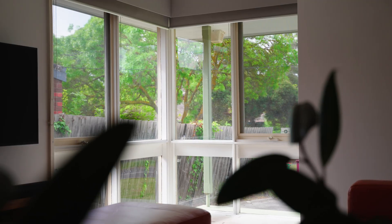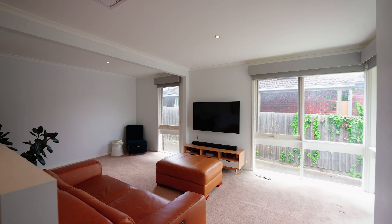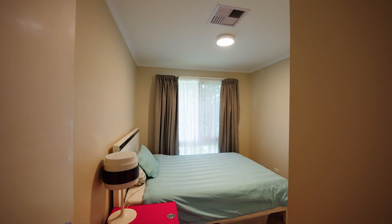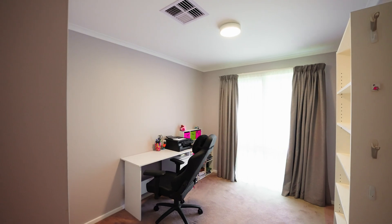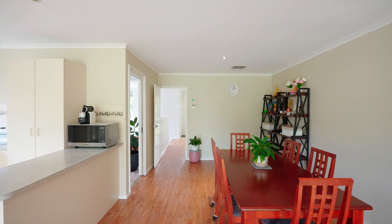As you step inside, you'll immediately notice the bright, airy living spaces and generously sized bedrooms. This home offers modern comforts like gas ducted heating and evaporative cooling, all within a smart, flexible layout designed for low-maintenance family living.